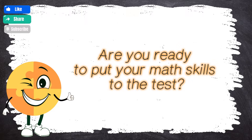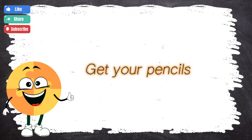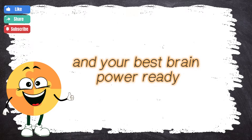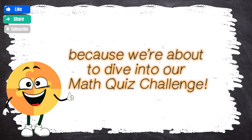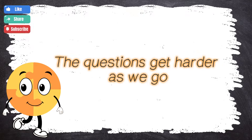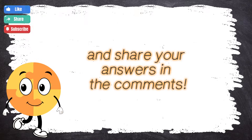Are you ready to put your math skills to the test? Get your pencils, your thinking caps, and your best brain power ready because we're about to dive into our math quiz challenge! This quiz has three rounds. The questions get harder as we go, so stay sharp and share your answers in the comments!